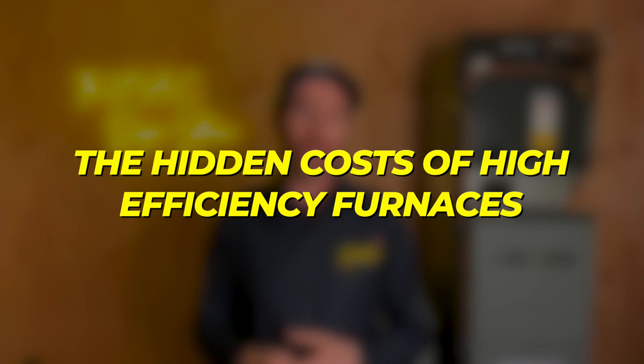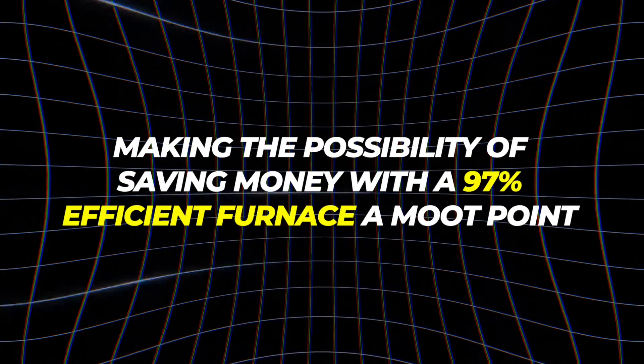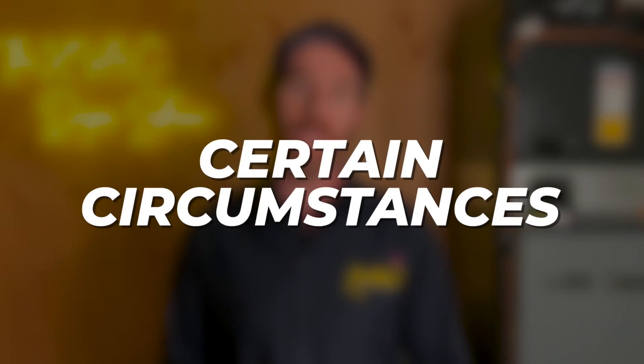First off, Thomas, thank you for taking the time to post a comment. I absolutely love this comment because it points out the hidden costs of high efficiency furnaces, and it also alludes to something you might not have known was coming — whether or not you'll even have a choice in the matter. The statement here is that the extra cost of maintaining a high efficiency furnace, in addition to the upfront increased purchase cost, outweighs any savings benefits. I agree with this in certain circumstances, but let's build out an actual scenario so you can see what we're talking about.